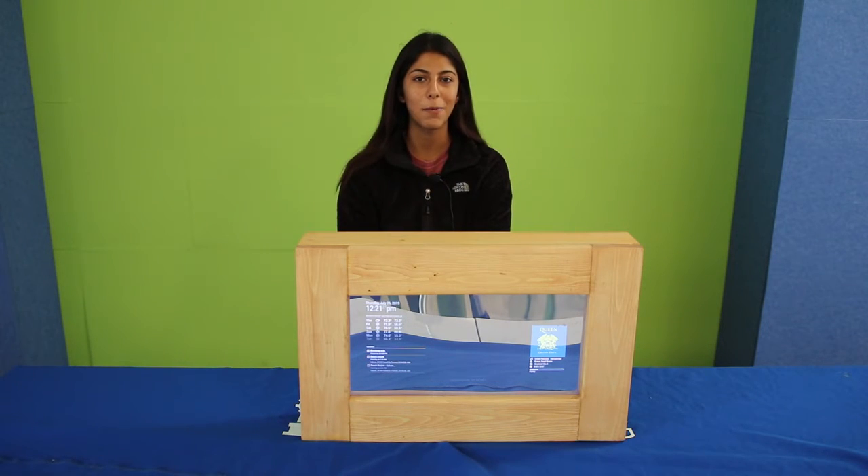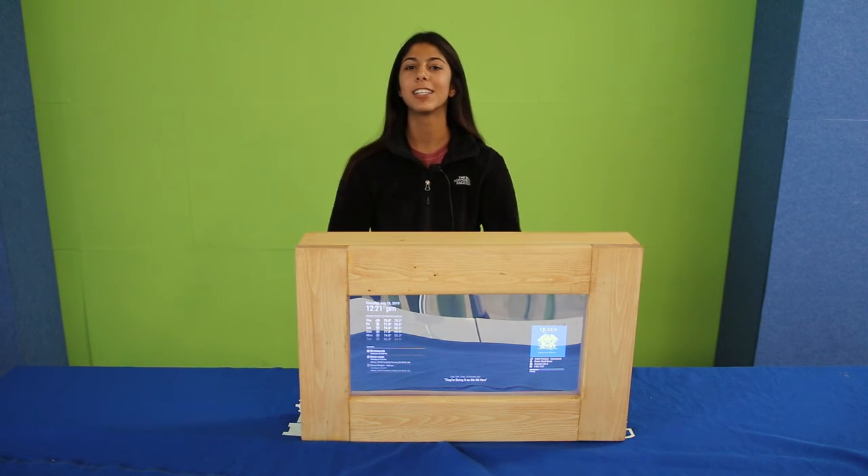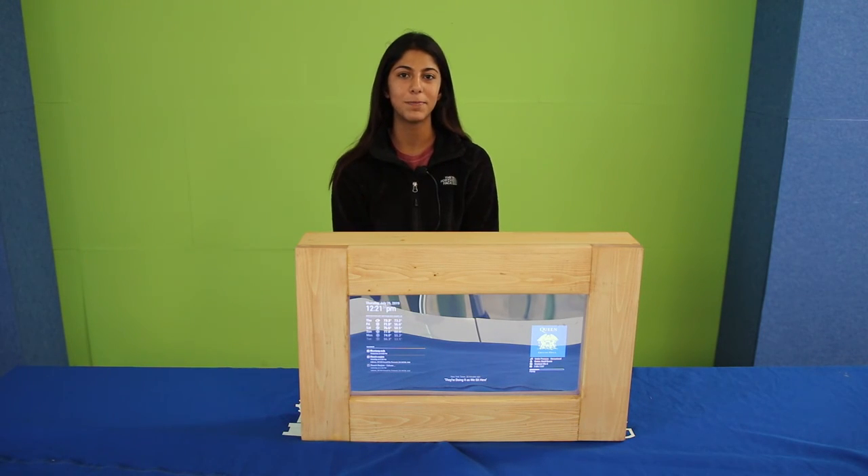For future modifications, I plan to add a USB speaker to my Raspberry Pi so I can add in a voice assistant. Thank you.